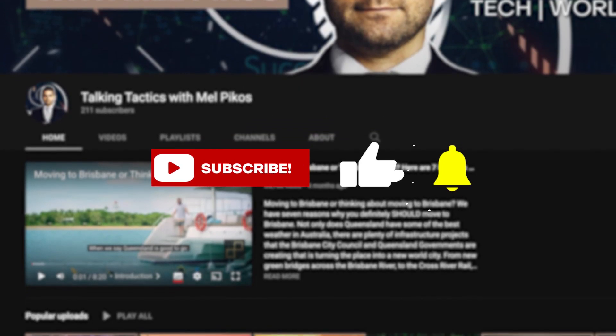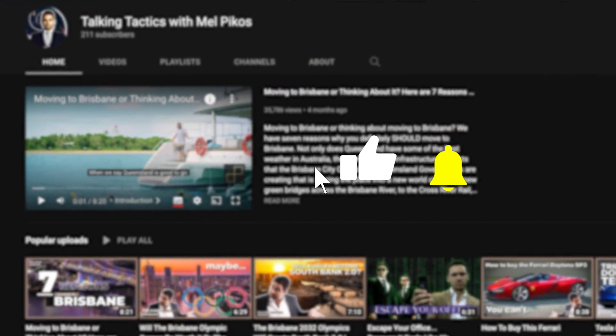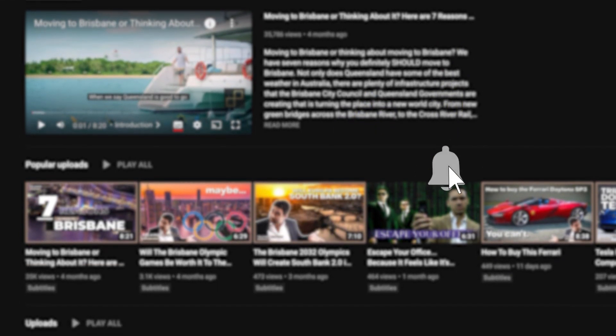Welcome to Talking Tactics, where we give you the news, information and tactics that you need to thrive in the business world. If you enjoy this video, please leave a like and why not subscribe, so you don't miss my next video. Now let's get into it.